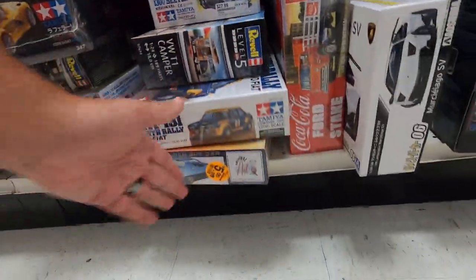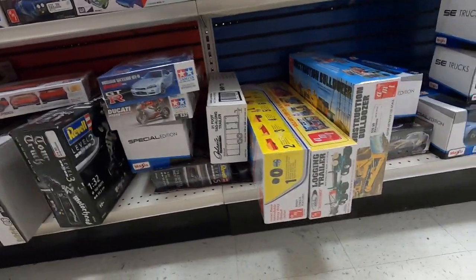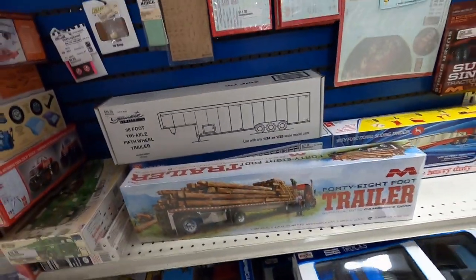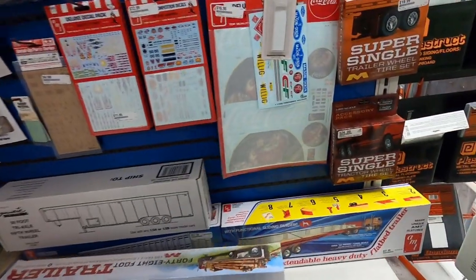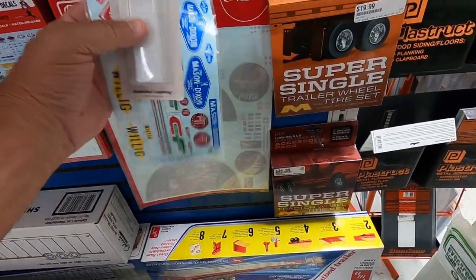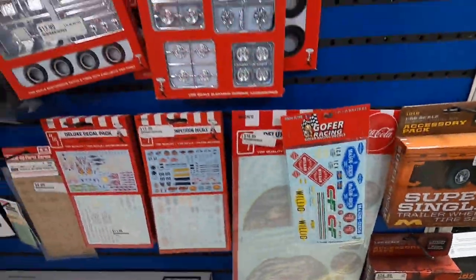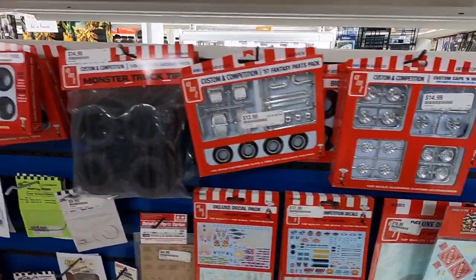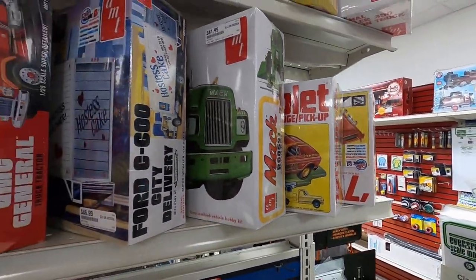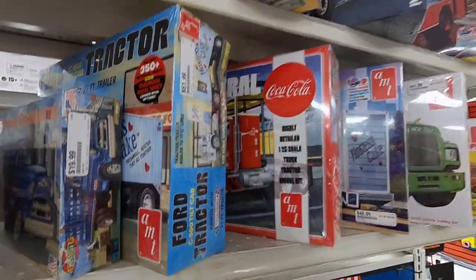There's a nice rally car, that Fiat, a decent selection of semis and trailers — a flatbed trailer from Mobius, some aftermarket stuff, go-for decals, super single tires and wheels from Mobius, all the AMT parts packs, more semi stuff, a GMC General. A lot of good stuff here.